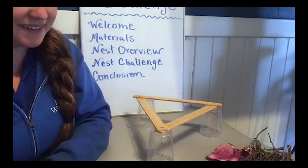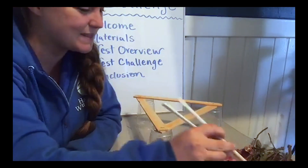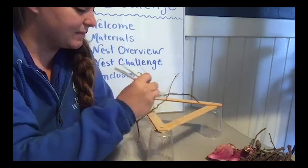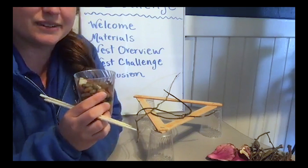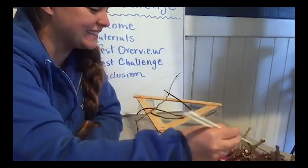I'm going to do the challenge with the chopsticks and I'm going to start grabbing some supplies. If I'm thinking about how a nest might be structured to test your nest out, I know if I were to test it at this point, do you think we're going to hold any rocks? Probably not. Let's add some more supplies.